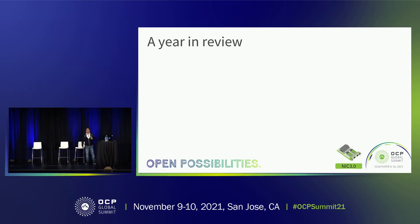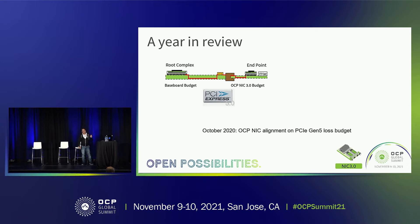Before we talk about now and future, let's look back to the past one year — what did we do and what achievements did we have. In October last year, we finally reached alignment with the system vendor and the NIC vendor on a commonly agreed PCI Gen 5 loss budget on the NIC. This is actually a tug of war — the system vendor says the NIC vendor should take less budget, the NIC vendor wants more. We finally aligned in October: SFF gets a 7 dB loss budget, and large form factor gets 9.5 dB. This is a reduction from a common PCIe camp loss budget.